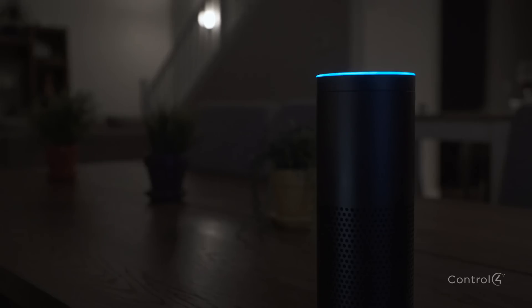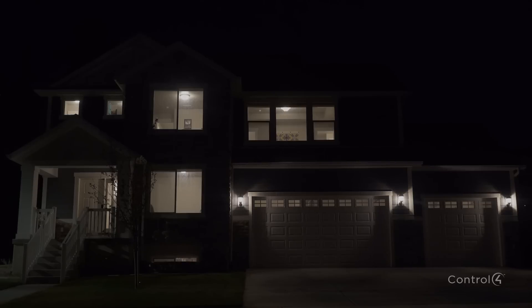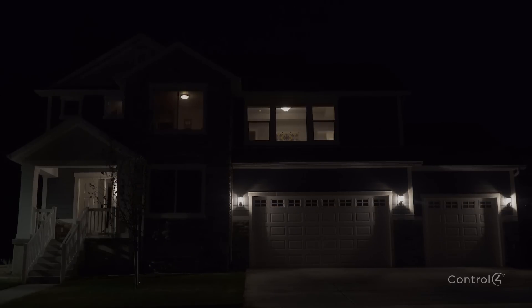From the comfort of your bed, ask Alexa to put the house to sleep. Instantly, all lights turn off, shades close, doors lock, and the security system is armed. Simply say, 'Alexa, turn off house.'